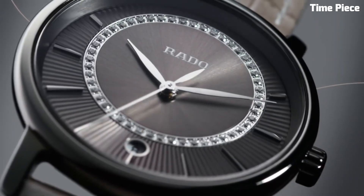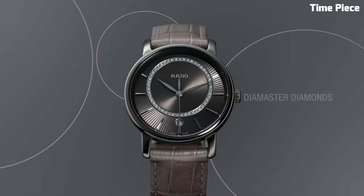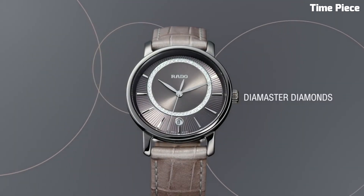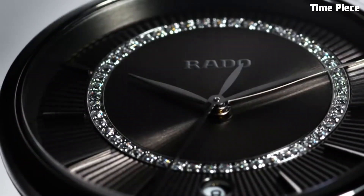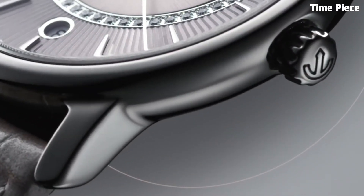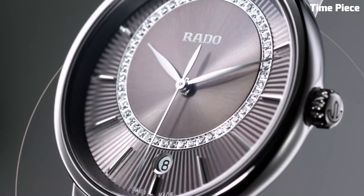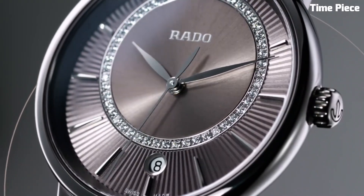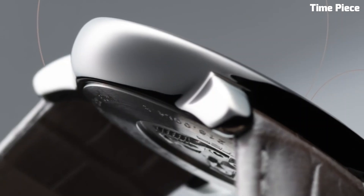Powered by a precise Swiss quartz movement, it offers impeccable timekeeping accuracy. The scratch-resistant sapphire crystal protects the diamond-studded dial, ensuring enduring brilliance. With a refined stainless steel clasp, it provides both comfort and security on the wrist. The Rado DiaMaster Diamonds is a harmonious fusion of artistry and engineering, designed for those who appreciate the finer things in life, making it a treasured accessory for any occasion.